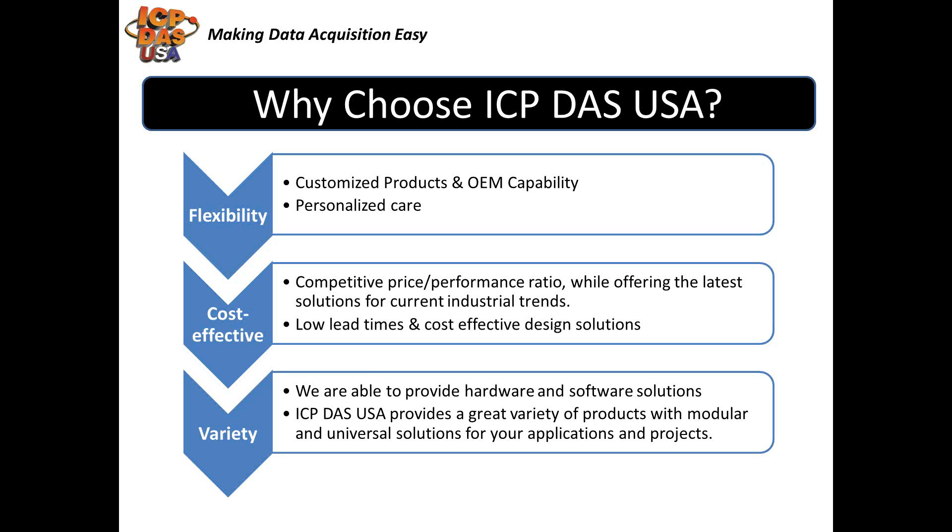So why choose ICP-DAS USA? Some of our company benefits include customized product and OEM capabilities, low lead times, and personalized care. We provide industrial products at competitive prices and keep up with the latest technology. We offer free technical support and a wide variety of modular solutions that can meet many different kinds of application requirements.